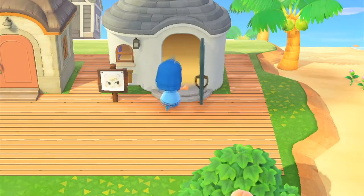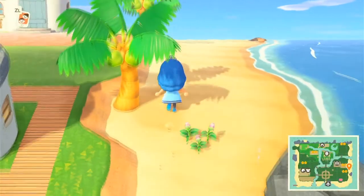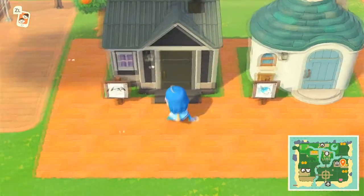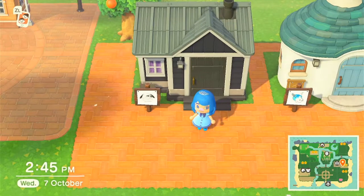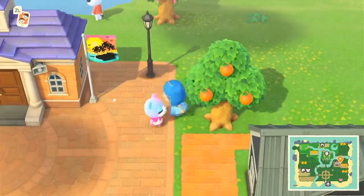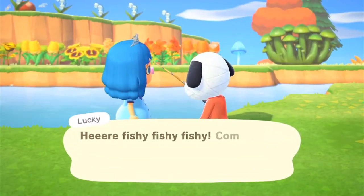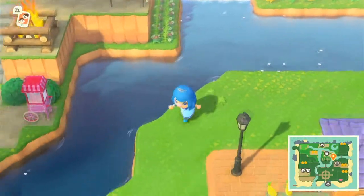This is just the beach — I haven't done anything here yet. But then we do have more houses: this is Julian's, and this is Lucky's house. He is a mummy dog. Oh, there he is — and you can see Judy up close too. Lucky is starting to fish.